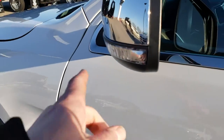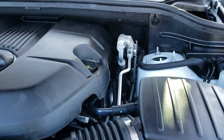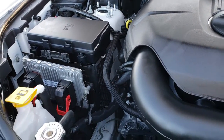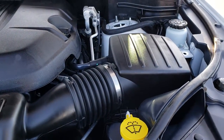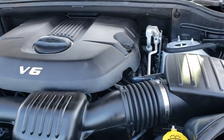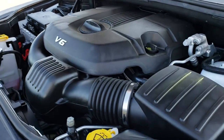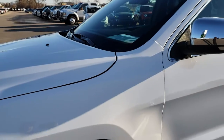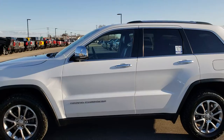Very clean. You have built-in directional signals in the mirrors. Under the hood, we have the award-winning 3.6-liter Pentastar V6 motor — it's been on Ward's Top 10 Engine list four different times. The engine bay is very clean and runs very smooth. This Jeep has been fully safetied and inspected by our Chrysler-certified technicians. It has a fresh oil and filter change, all fluids have been checked and topped off, four brand-new tires, and is 100% ready to go.